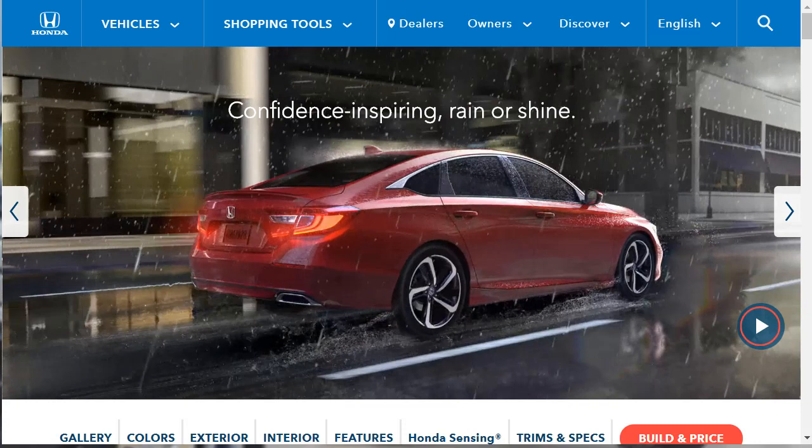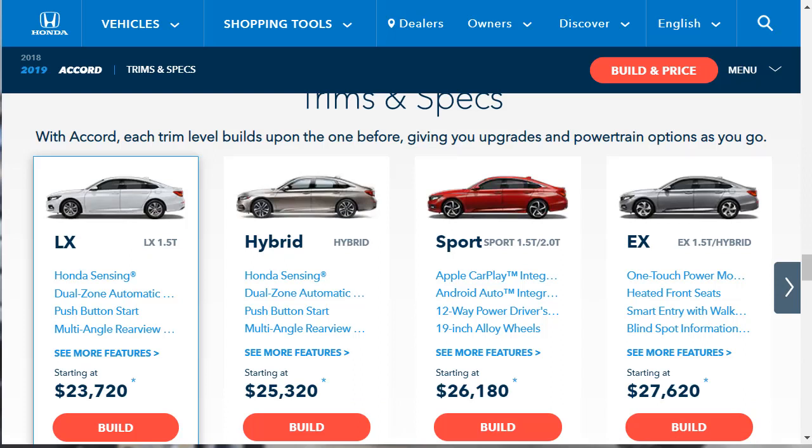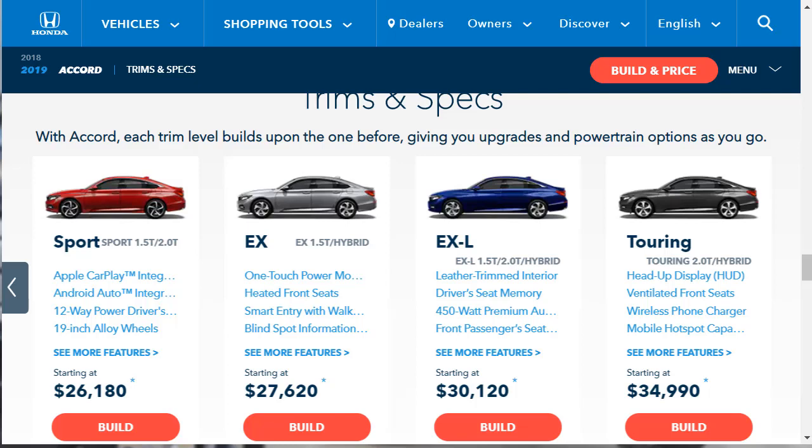The 2019 Honda Accord is sold in five trim levels: LX, Sport, EX, EXL, and Touring. The LX is the most affordable but still reasonably well-equipped. The Sport doesn't cost much more and adds visual upgrades, while the EX and EXL add more convenience features. The top trim Touring loads up with every available feature. A turbocharged 1.5-liter four-cylinder making 192 horsepower and 192 pound-feet of torque is standard on all trims except the Touring, paired with a CVT. A turbocharged 2.0-liter four-cylinder making 252 horsepower and 273 pound-feet of torque is available on Sport, EXL, and Touring models, paired with a 10-speed automatic. A 6-speed manual is a no-cost option on the Sport regardless of engine.